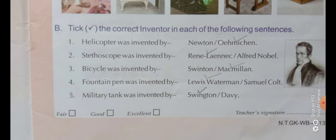Third number: the bicycle was invented by Swinton or Macmillan? The correct answer is Macmillan. Fourth number: the fountain pen was invented by Lewis Waterman or Samuel Cole? The correct answer is Lewis Waterman. And the last: the military tank was invented by Swinton or Debbie? The correct answer is Swinton.